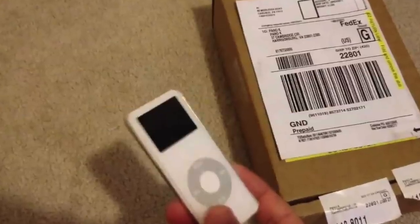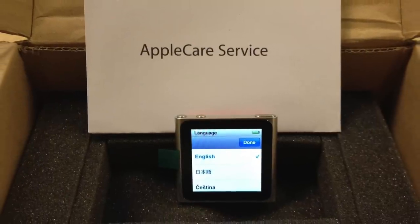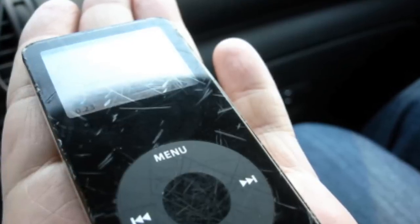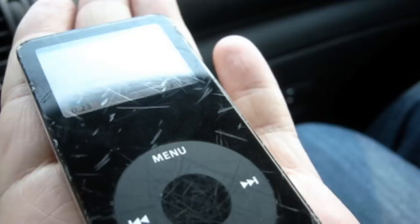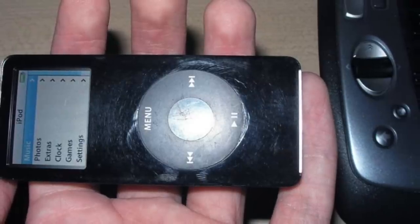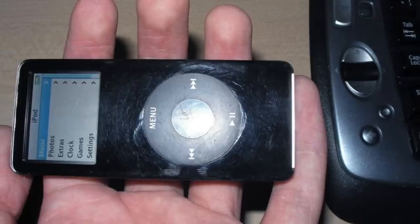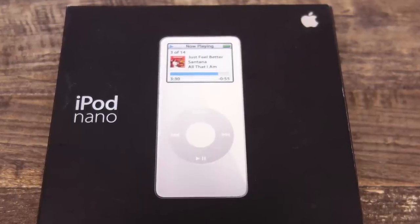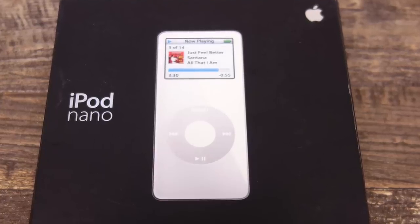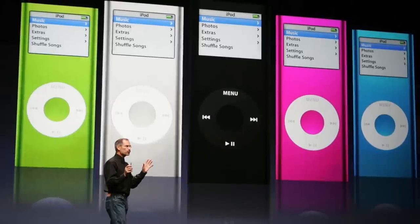Apple started a replacement program where you could mail in your old first generation iPod Nano and they'd send you the current model for free. There were also complaints about the screen being prone to scratching and cracking. Apple acknowledged the faulty screens but said just one tenth of 1% of Nanos were affected. A class action lawsuit followed, eventually settled with Apple paying $15 to $25 to each person involved. Despite these issues, the first generation Nano was a huge success — Apple sold a million units in just 17 days, helping Apple earn more than a billion dollars in 2005.